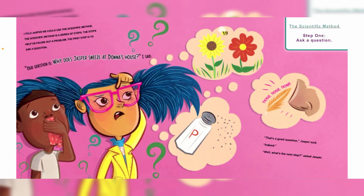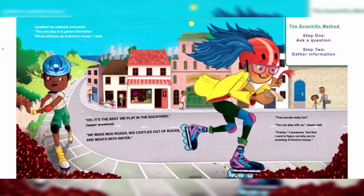"Well, what's the next step?" asked Jasper. I grabbed my notebook and pencil. "The next step is to gather information. Tell me — what do you do at Dama's house?" I asked.